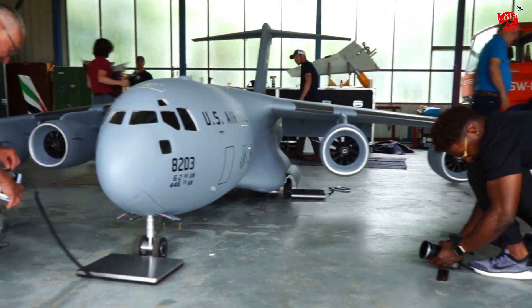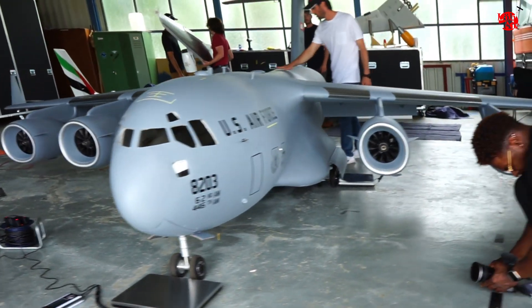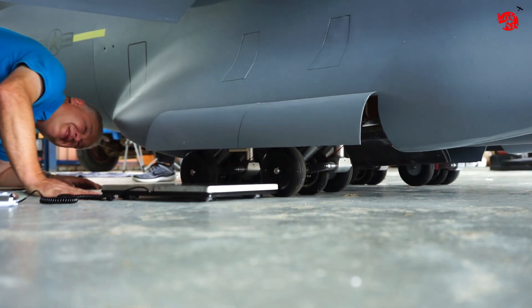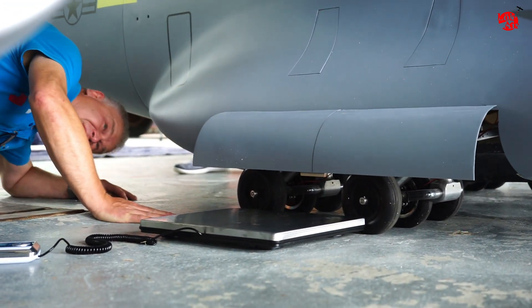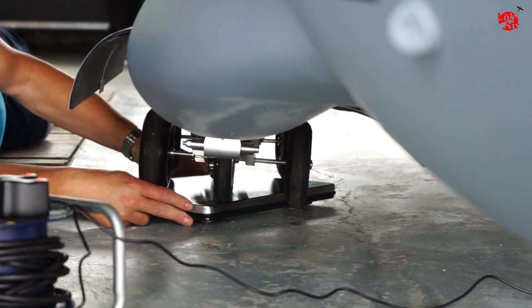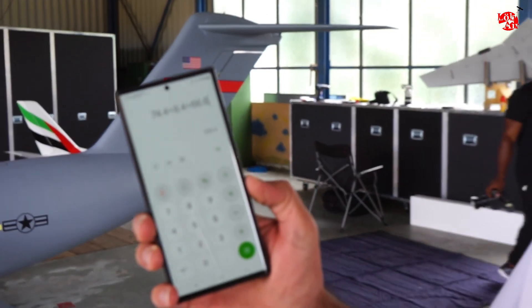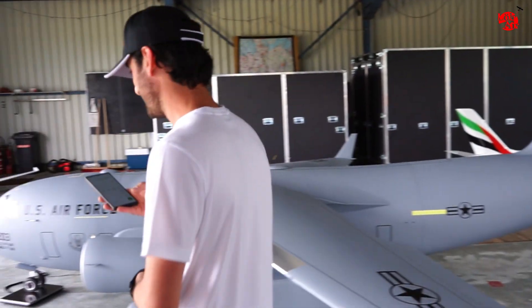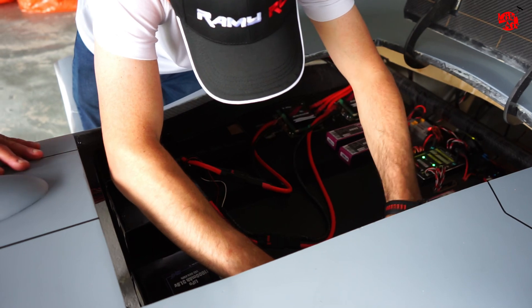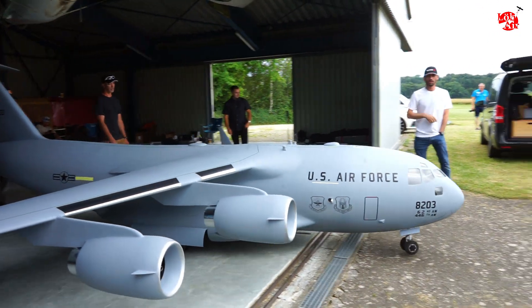Now comes the most critical part: the weight check. Is the plane 150 kg? It barely fits on the scale, but the result is 149.4 kg. That's crazy! And now the only thing left to do is the main flight on this airfield in Oppingen, Germany.